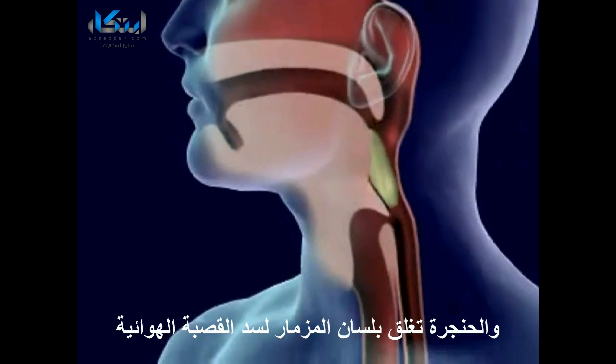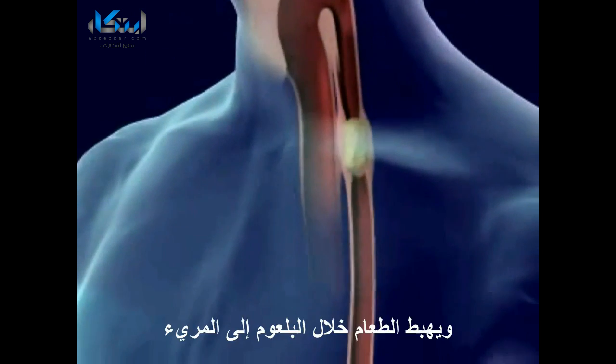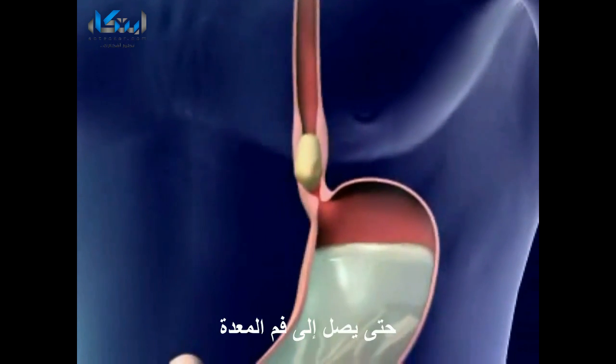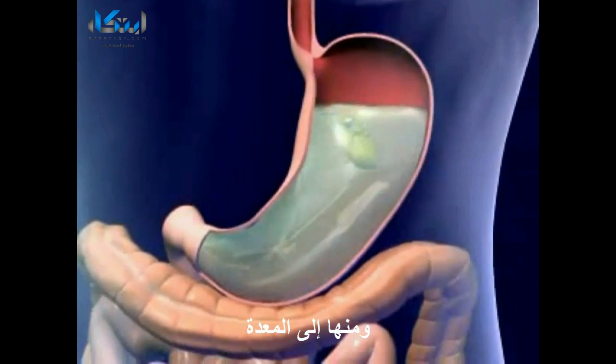The larynx is pulled upward to meet the epiglottis and seal off the trachea. Food goes from the pharynx to the esophagus. Food moves down the esophagus by peristalsis. The peristaltic wave reaches the esophageal sphincter and food enters the stomach.